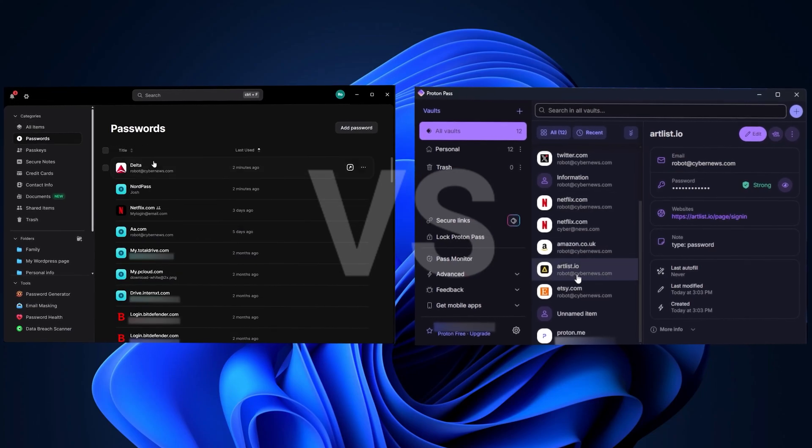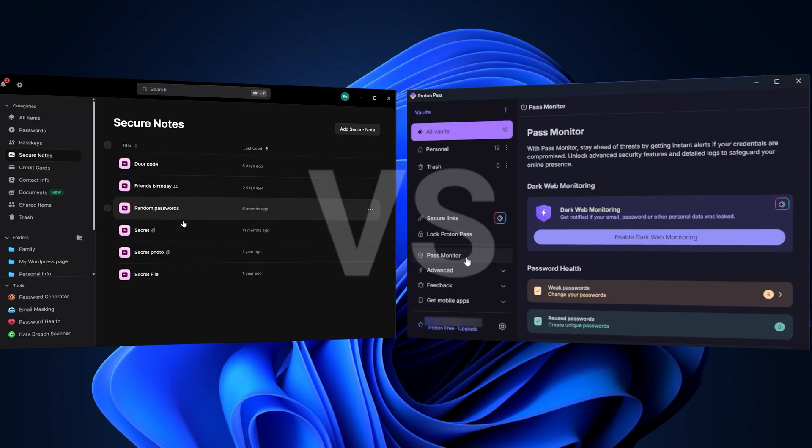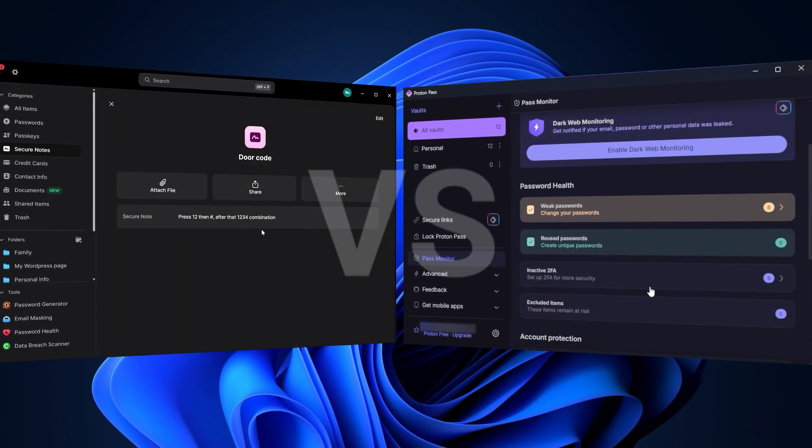NordPass versus ProtonPass — a virtual all-rounder versus a complete privacy powerhouse. Which one is the best for users like you in 2025? This is precisely what I'll be covering today.